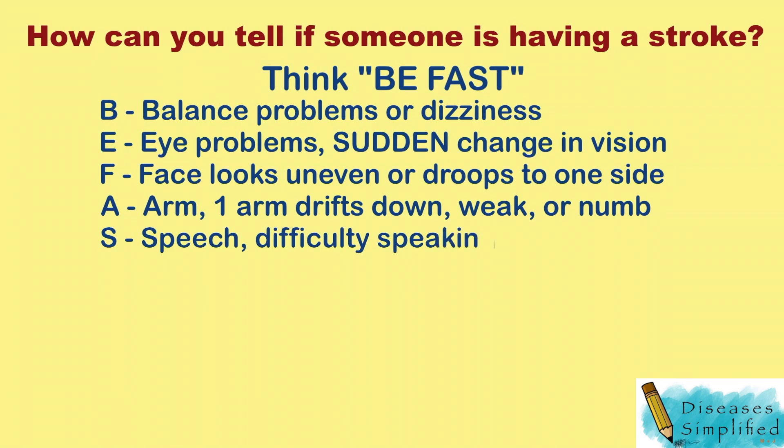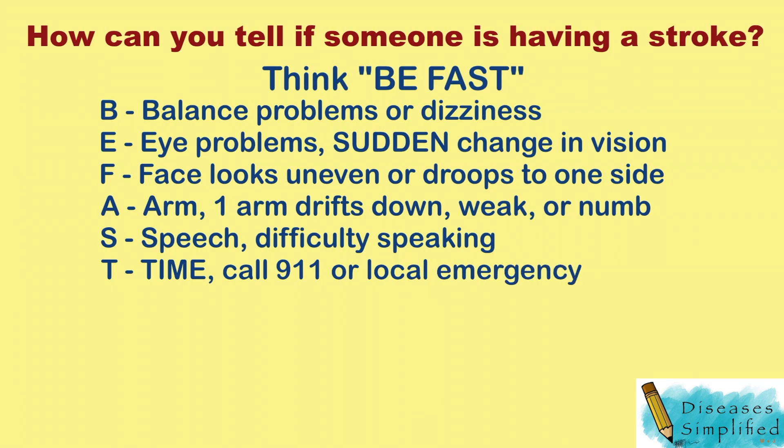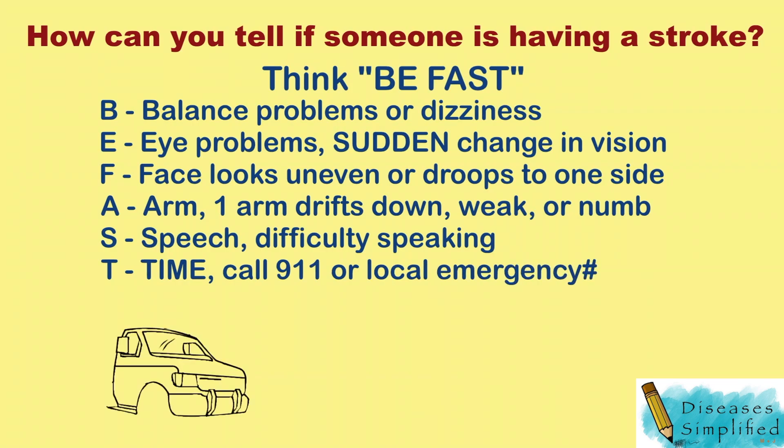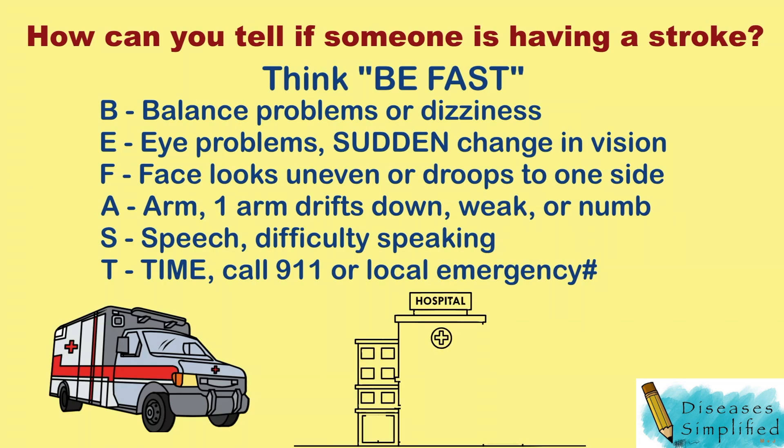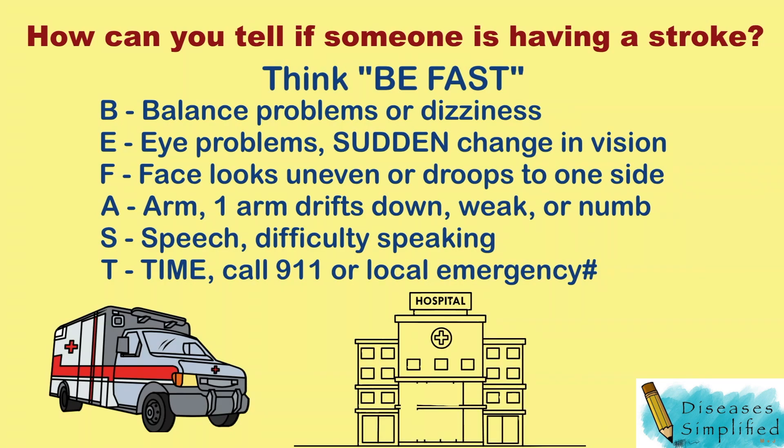A stands for arm. Does the person have weakness or numbness in one or both arms? Does one arm drift down if the person tries to hold both arms out? S stands for speech. Is the person having trouble speaking? T stands for time. If you see any of these signs, call 911 or your local emergency number. You need to act fast and get to a hospital.